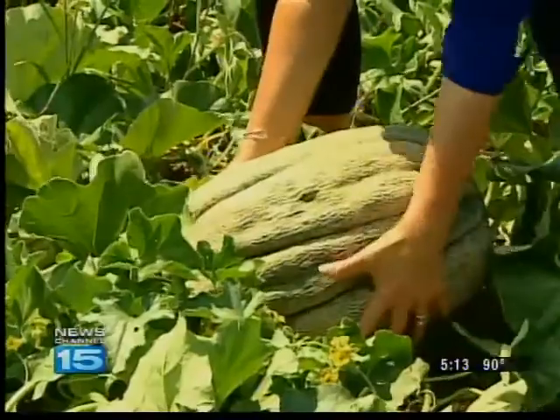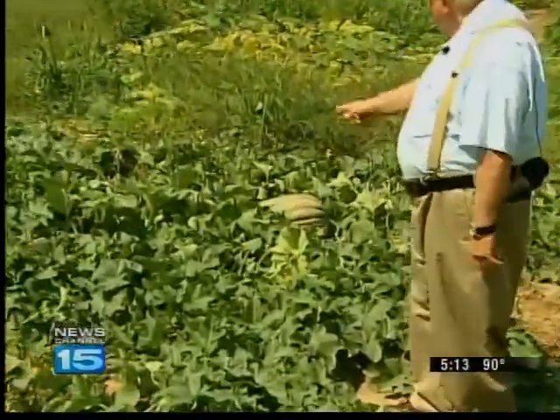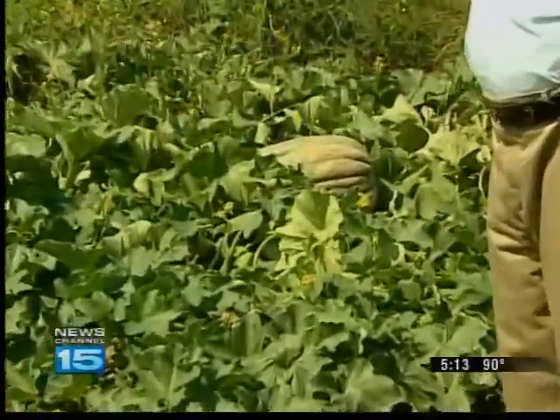The biggest of the bunch weighs at least 40 pounds. That's 45 inches this way, and 39 inches that way.